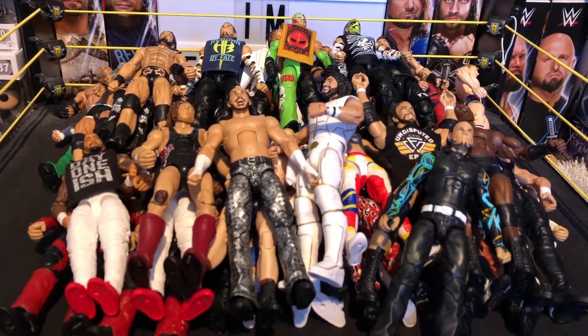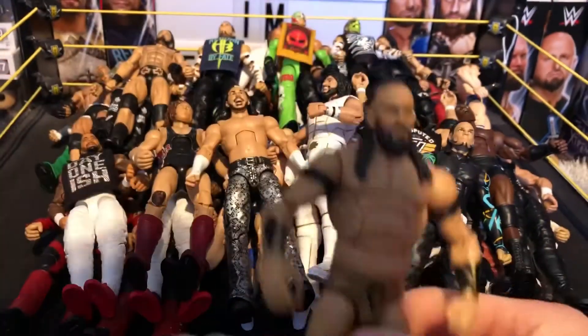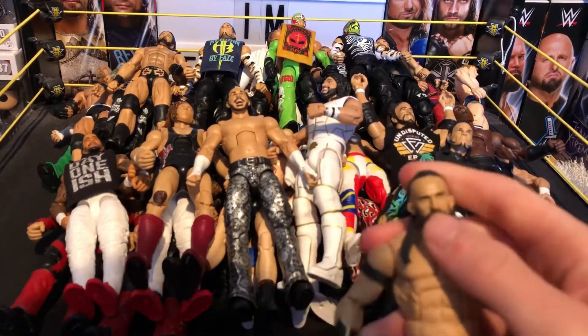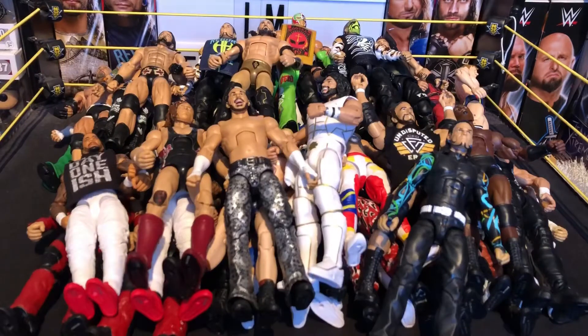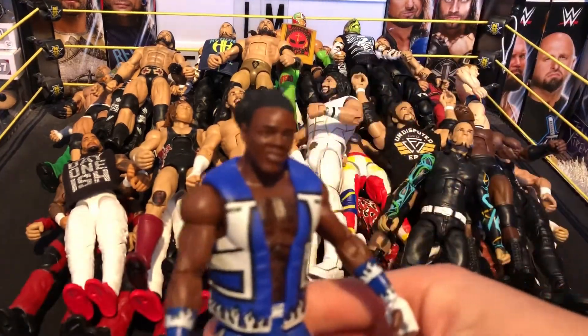Next we have Neville from Elite 55. I added the Boogeyman Elite arm bands because they look more accurate and really awesome. I love the head scan — really nice Neville. Next we have the other New Day member Xavier Woods in his blue attire — really nice figure as well.